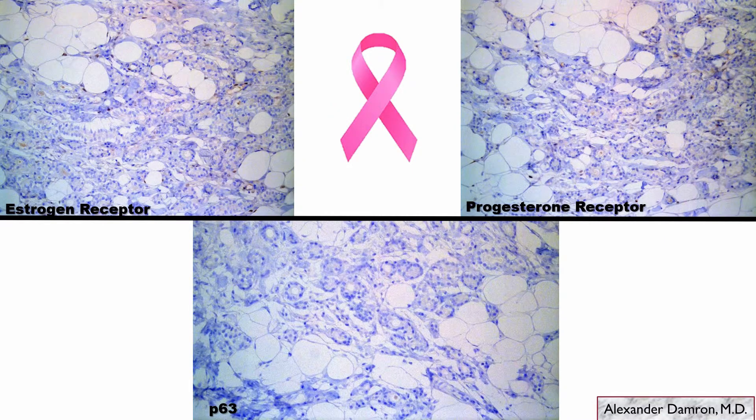You do your biomarkers on this and it turns out that all these glands show no staining for estrogen receptor or progesterone receptor. You also do your myoepithelial marker — I generally like to do two, but for the purpose of the presentation just showing one — this is p63, which is a nuclear stain, and of course there's no evidence of a myoepithelial cell layer within this lesion.